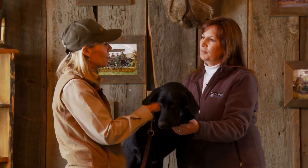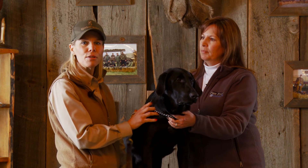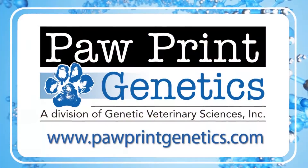Well, Lisa, you've given us a lot of great information. Folks, join us in our next canine health episode where we're going to continue this conversation about canine health.